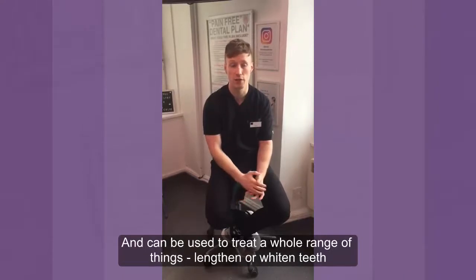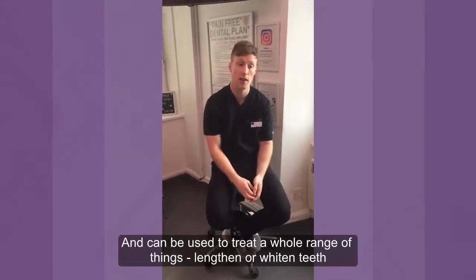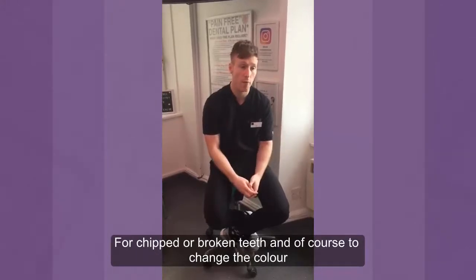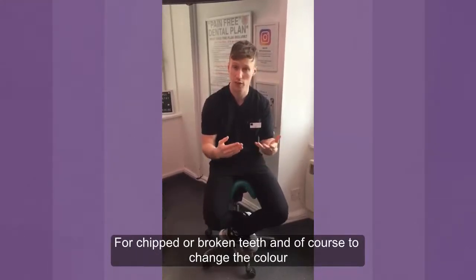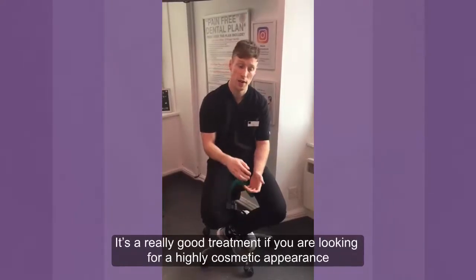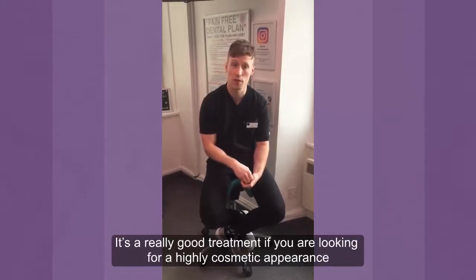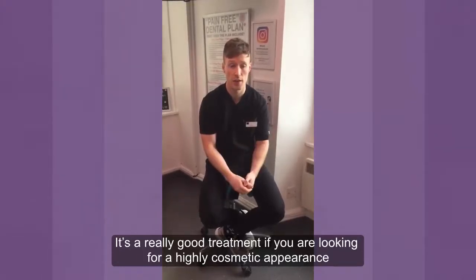It can be used to treat a whole range of things. It can be used to lengthen our teeth, widen our teeth, widen our smile, renew chipped or broken teeth, and change the colour of our teeth as well. It's a very popular treatment, and a really good treatment in terms of if you're after high cosmetic standards.